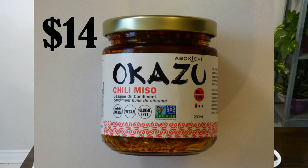We're back from the One of a Kind Show and I'm here to show you some of the products that we got. One of them is the Okazu Chili Miso, and it cost $14.